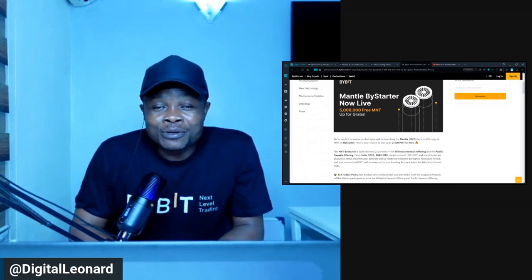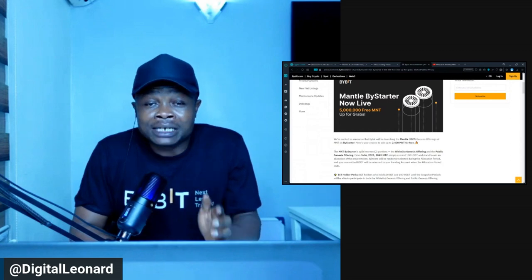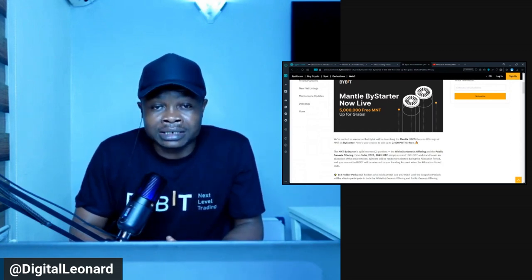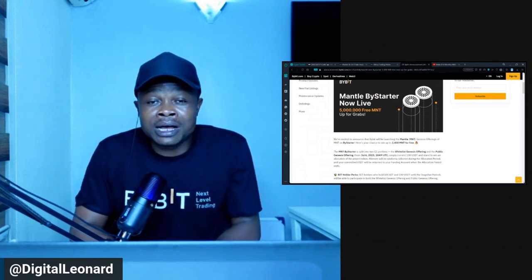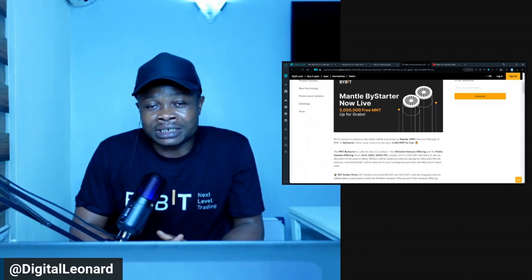Hello everyone and welcome back to this video. Bybit is actually giving out 5 million of the Mantle token for free as an airdrop to their users. In this video tutorial, I'm going to walk you step by step on how to actually qualify and get some of this airdrop for yourself.